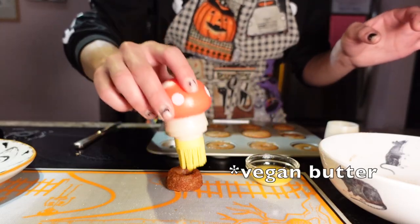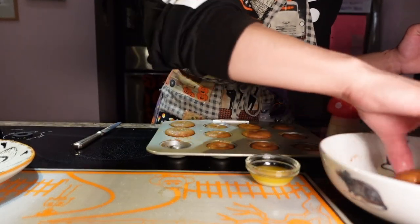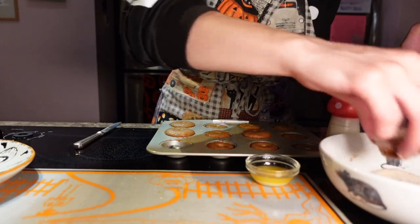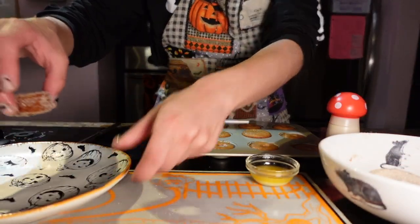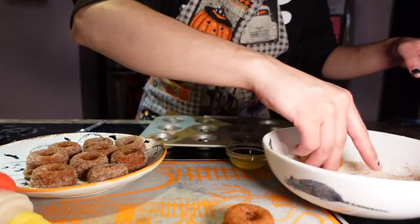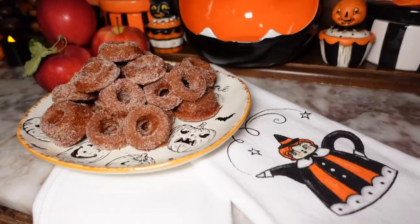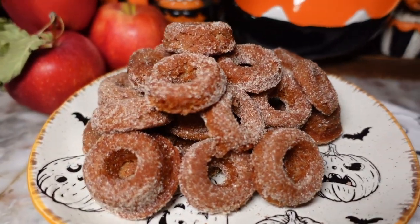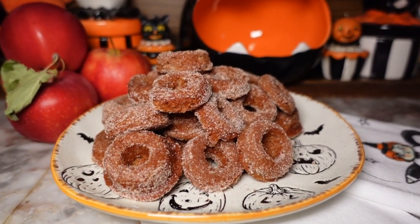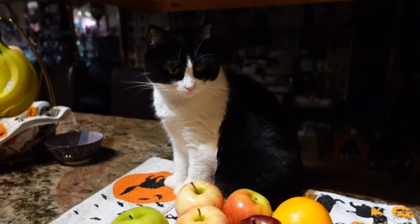They were absolutely delicious. You douse them in butter once they're baked and roll them in this cinnamon sugar, and they just taste like incredible warm little treats — so autumnal. They have homemade apple cider in them, which I was really excited about. Overall, one of the most exciting and delicious autumn treats. The whole reason I wanted to make these was to have them as part of the spooky brunch, so let's get on with making some more items for that.